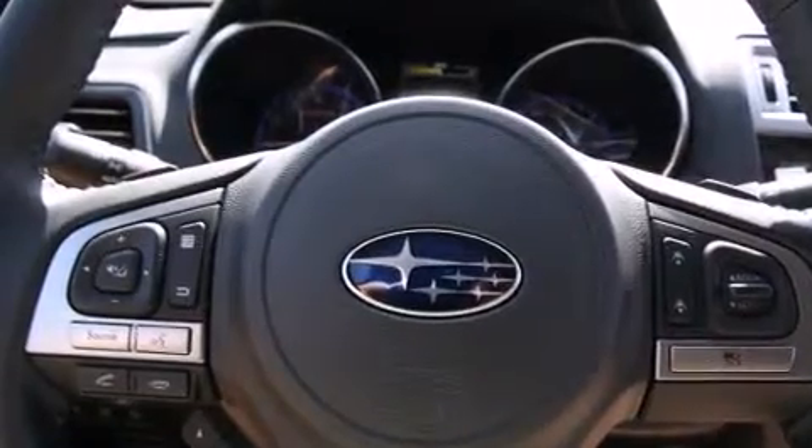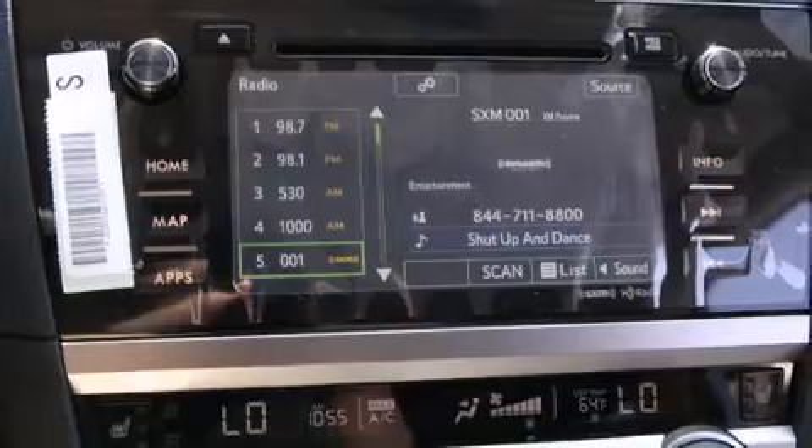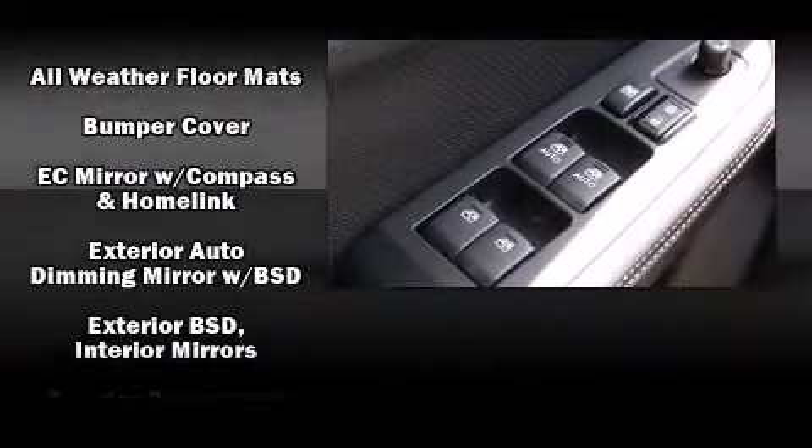Storage solutions are integrated throughout the interior, demonstrating thoughtful attention to detail. Premium sound drives 12 speakers, providing you and your passengers a sensational audio experience.